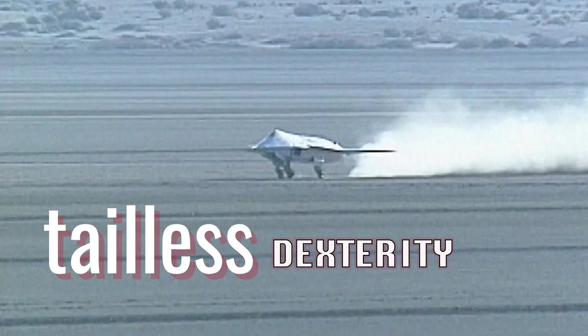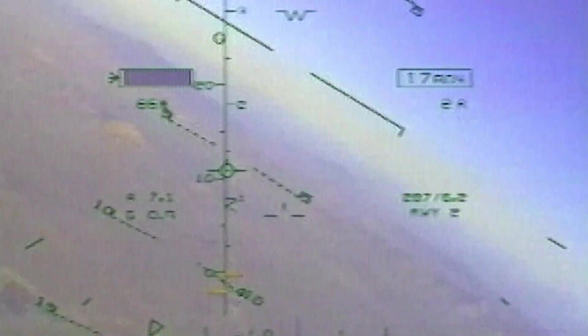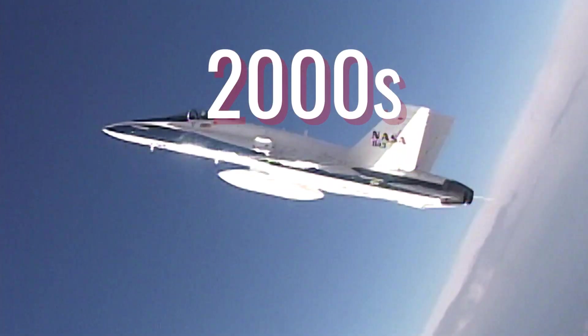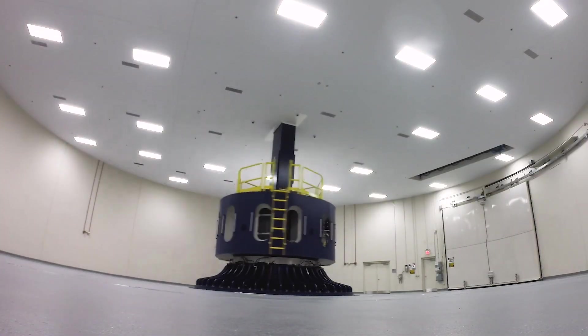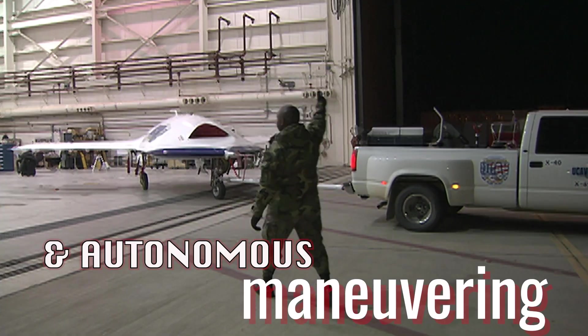The X-36 is a remotely piloted research aircraft developed to demonstrate the maneuvering capability of a tailless fighter. The maneuver capabilities of conventional aircraft are also limited by the pilot's physiological tolerances, such as the ability to withstand G-forces. Pilotless aircraft could be smaller, lighter, and more agile.